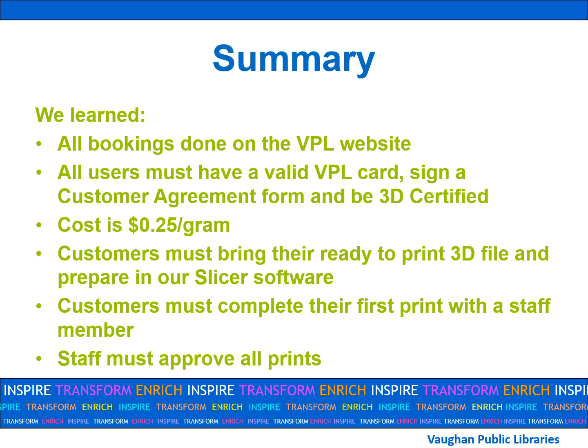Let's recap this lesson. All bookings must be done on the VPL website at least three days in advance. All users must have a valid Vaughan Public Library card in good standing, sign a customer agreement form, and be 3D certified by completing this course and passing the exam with a final mark of 70% or higher. The cost to print is 25 cents per gram and you will only find out the cost once you prepare your item in our slicer software. Customers are responsible for bringing in a ready-to-print file at the start time of their booking and will prepare it in our slicer software themselves. If it is your first time printing, you will receive staff assistance. All prints must be approved by a staff member prior to printing.